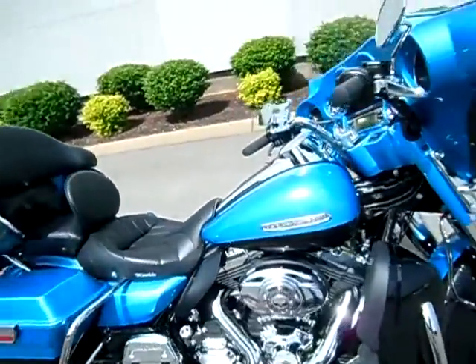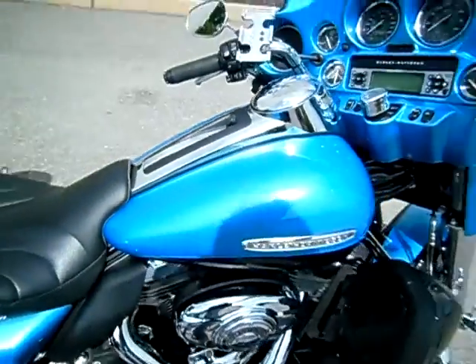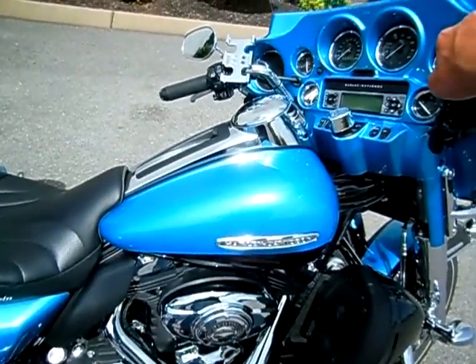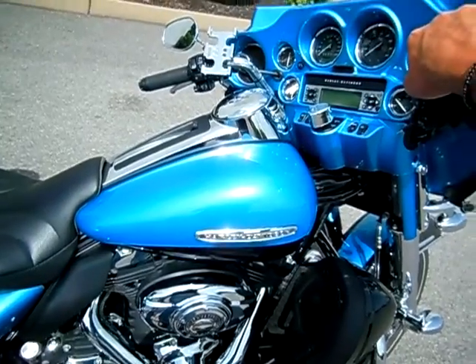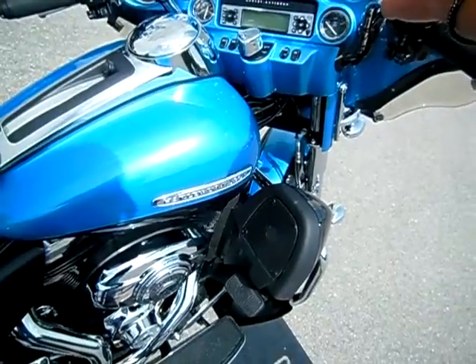Awesome motorcycle that just needs a brand new home. If you've got a question about this motorcycle or any motorcycle at any of our Bumpus locations, simply inquire online or you can call me here at the dealership — 615-849-8025. Just ask for Greg in internet sales.